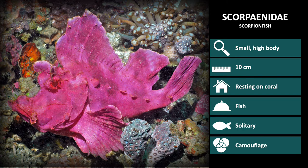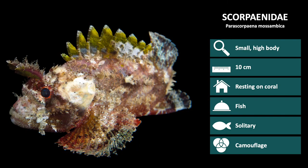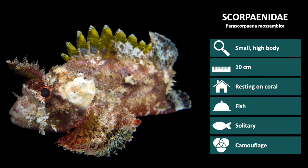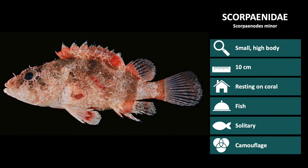The first species is Rhinopoeus eschimaeeri. These are a bright purple color and can usually be found next to soft coral of the same color. Next is Parascorpina mozambica, recognizable by their long antenna-looking appendages above the eyes. This is Scorponodos minor, one of the smallest scorpionfish, growing to a max length of 5 cm.